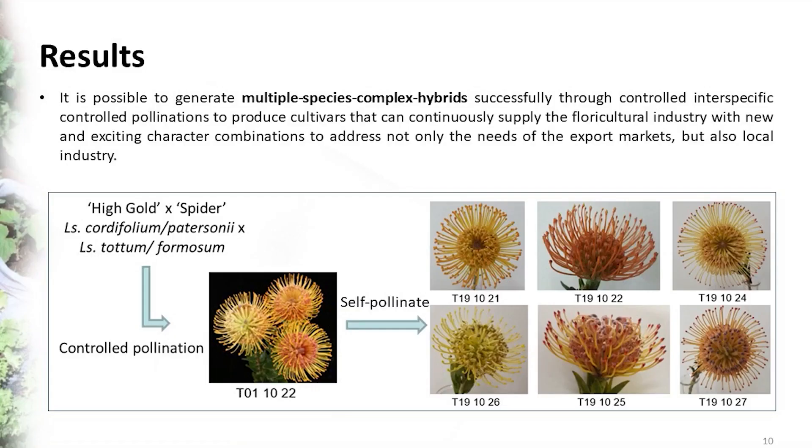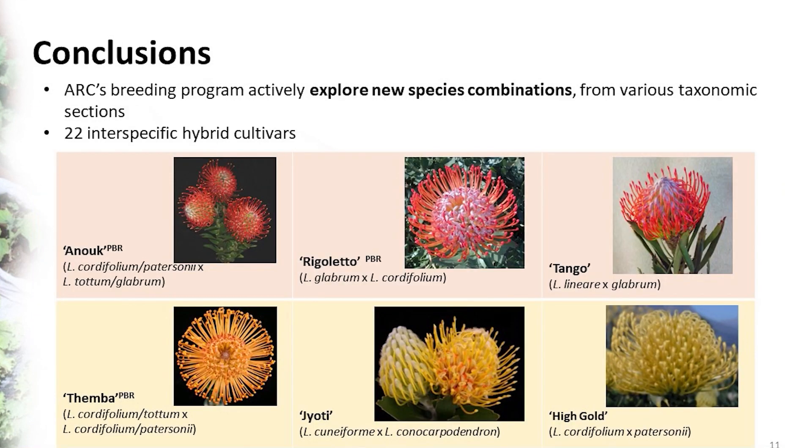Then we wait, we harvest the seeds after the fruit are ripe, and then the big work starts — because then it takes years and years of evaluation. First you've got a single seed, a single genetic combination, and from there you select the most promising selections. Then you start evaluating and propagating, making more, doing more intense evaluations.